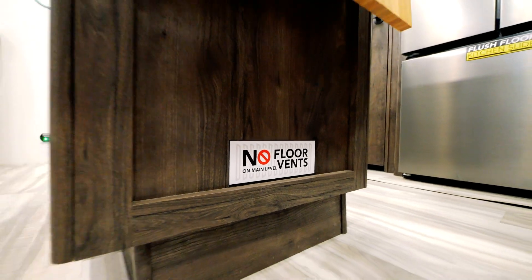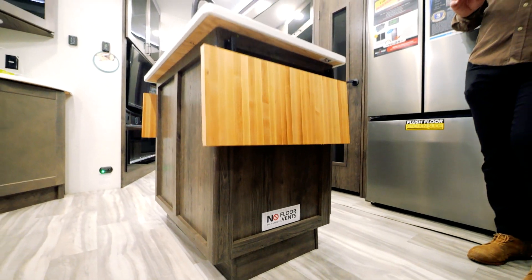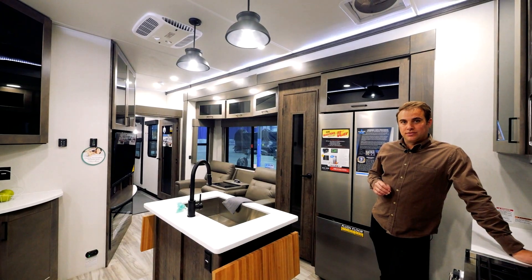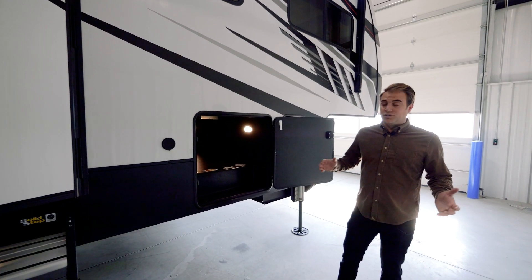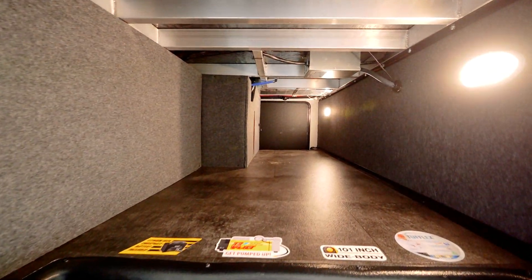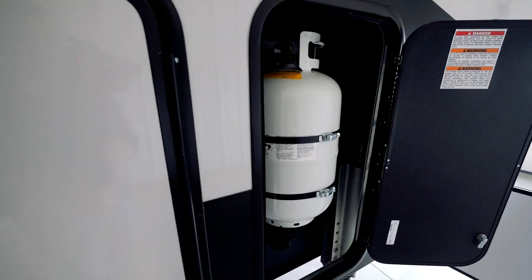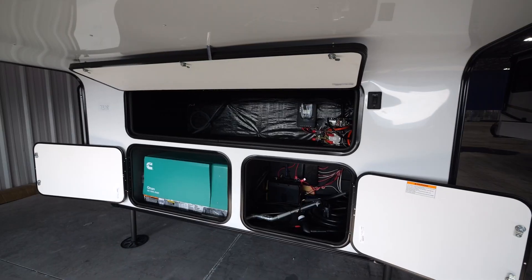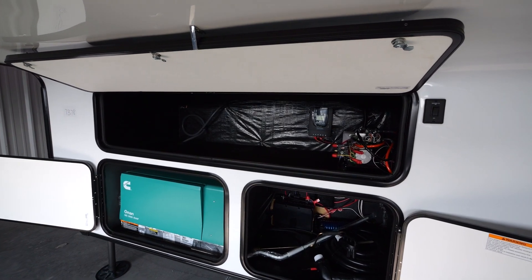All Valor floor plans have zero vents in the floor, making for easily cleanable surfaces on your camping adventures. Starting out at the front of the coach, you'll notice our massive pass-through storage, our TV prep, two 30-pound LP tanks, and an additional front storage bay.